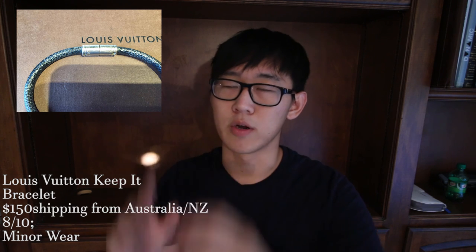Last up is an accessory from Louis Vuitton — it is the Keep It Bracelet, for $150 shipping from Australia or New Zealand. I think it's a super iconic bracelet for anybody who's been following Louis Vuitton for a while. It's a nice simple bracelet with a silver clasp — there's honestly not much else to hype up about it.